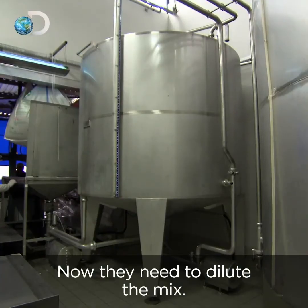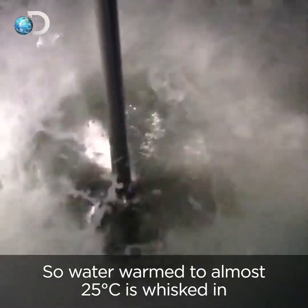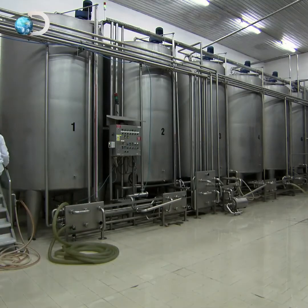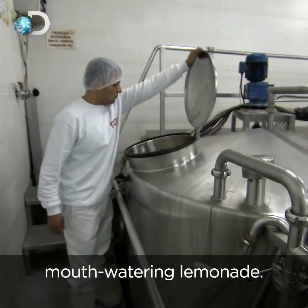Now they need to dilute the mix, so water warmed to almost 25 degrees Celsius is whisked in inside massive stainless steel tanks. The result? One big vat of thirst-quenching, mouth-watering lemonade.